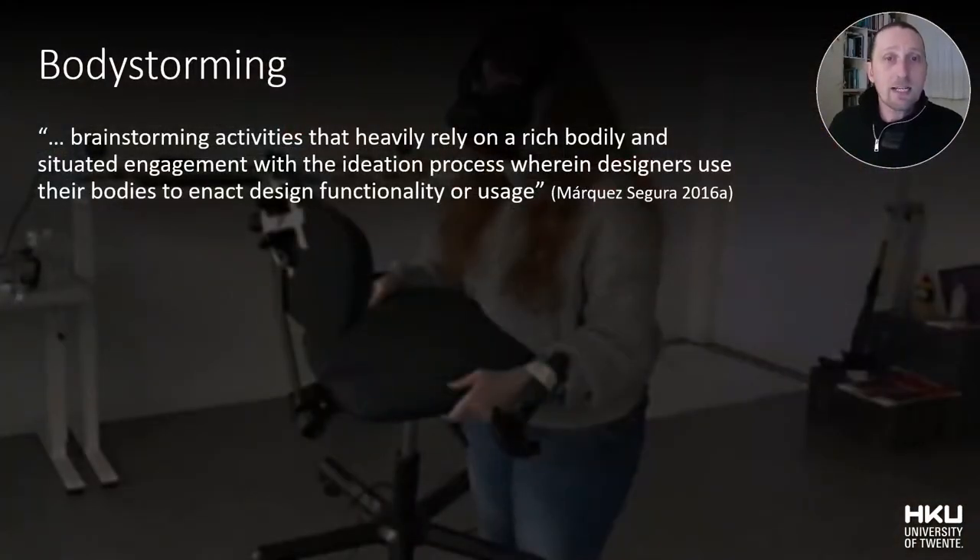This exploring and experimenting through embodied design techniques is known within the performing arts for a long time. However, within human-computer interaction more recently, similar techniques have been developed in what can be typified as body storming, which are brainstorming activities that heavily rely on rich bodily and situated engagement within the ideation process, wherein designers use their bodies to enact design functionality or usage.